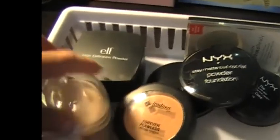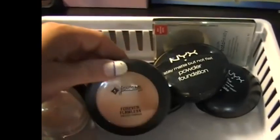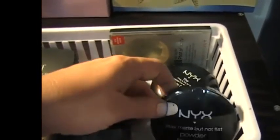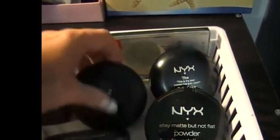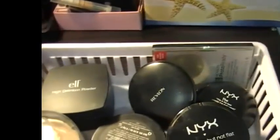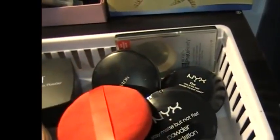The next shelf down I keep my powders — Physicians Formula, a Jordana powder, a couple of NYX powders. I even keep the foundation-style powders in here. Another Revlon one, and another Revlon one, and my Elf HD. And I keep my powder puff in there, which I use to apply those with.